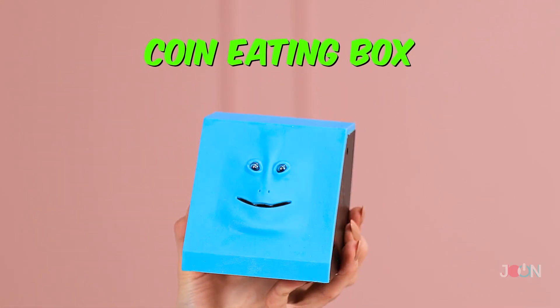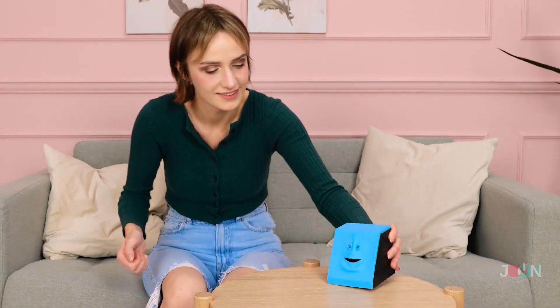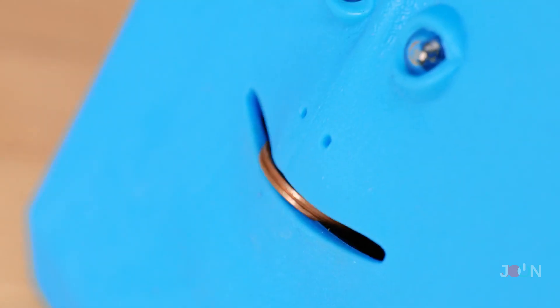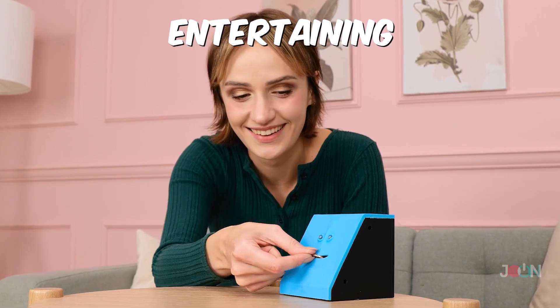Do you have spare change just lying around? You could take it to the bank! Or you could use this coin-eating box! It looks a bit strange, but give it a chance! Just place a coin near the box's mouth and watch as it eats all your hard-earned cash!